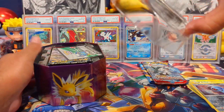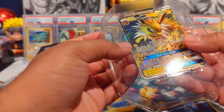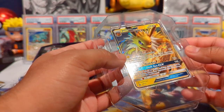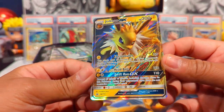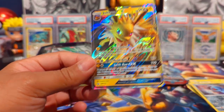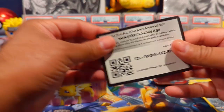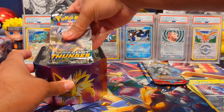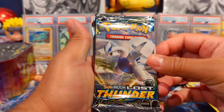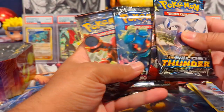I also remember seeing the Cosmic Eclipse ETB and just didn't pick it up at the time — I've been regretting that ever since. Those became like $300 for the ETB. We do have a cool little promo here: a Jolteon GX. It's called the Elemental Power tin Jolteon and we have four packs — some sick packs! We have Lost Thunder, Crimson Invasion, Burning Shadows, and Steam Siege.